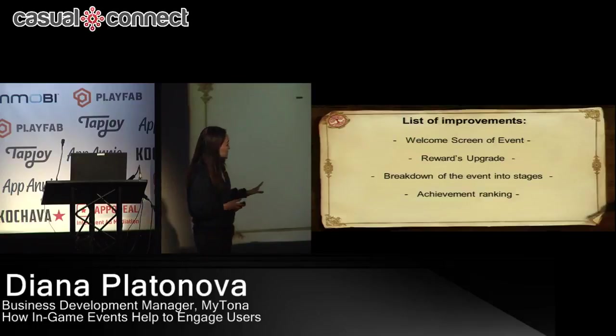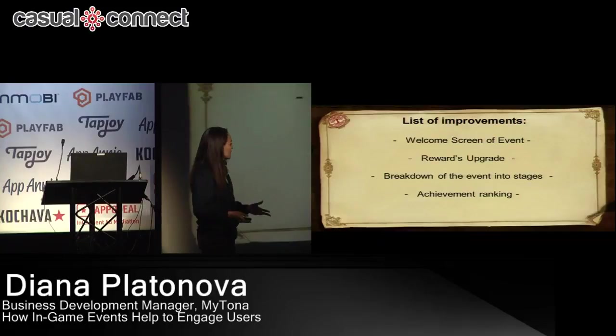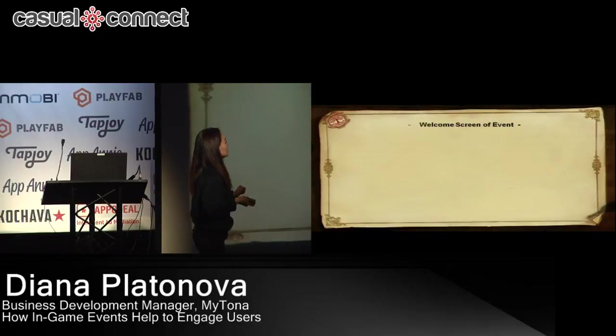Here's the list of improvements. We made our event welcome screen better — more beautifully designed and more informative. We decided to upgrade our rewards by making them more desirable, valuable, and better. Then we created and implemented a breakdown of the event into stages — I'll explain what this means. And we decided to add achievement ranking among players to bring a competitive spirit among them. Let's look at each change closely.